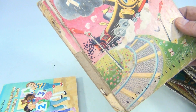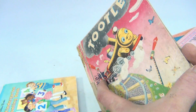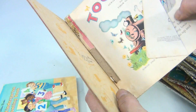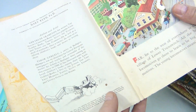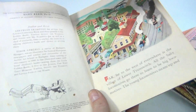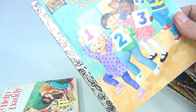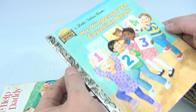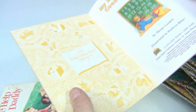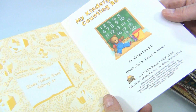This one's called Toodles — poor condition, edge issues, folds, cover's off like this, this one's seen better days, dated 1946. My Kindergarten Counting Book — this is a newer one, of course it's in better condition, 1995.